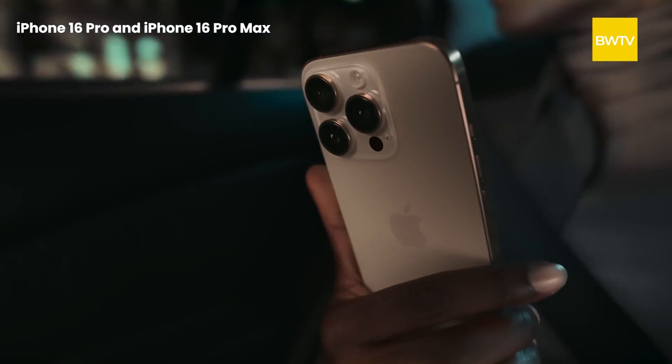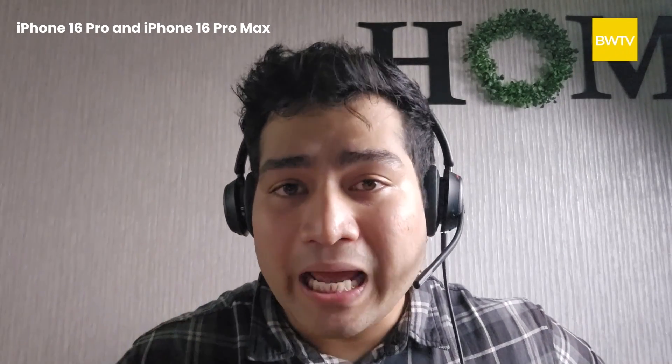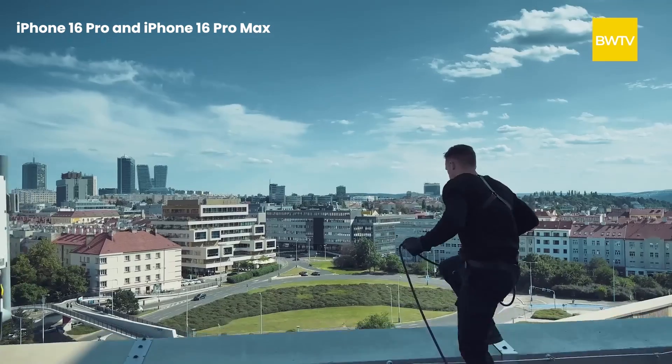Moving on to the manufacturing side — these are the first Pro models that Apple will be manufacturing in India. Never before have Pro models been manufactured in India. The camera of the Pro models is truly fascinating: the 48-megapixel primary sensor is larger than its predecessors and has an aperture of f/1.7. The ultrawide camera, also 48 megapixels, has an aperture of f/2.2, allowing more light and hence brighter photos. Both Pro models this time have the 5x telephoto — about time.